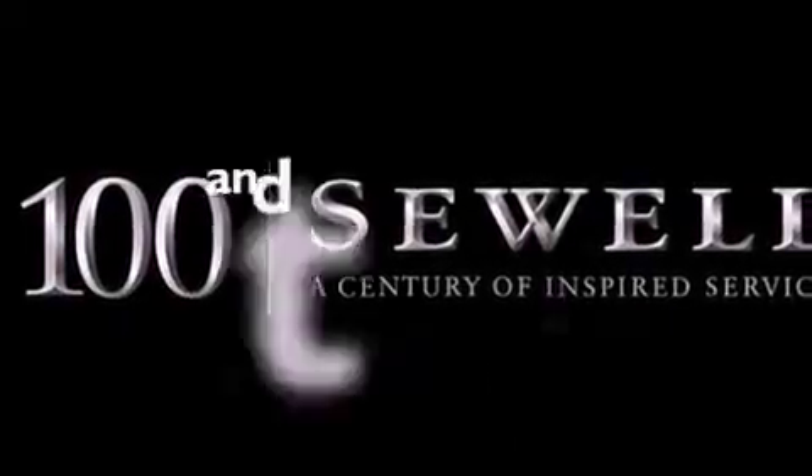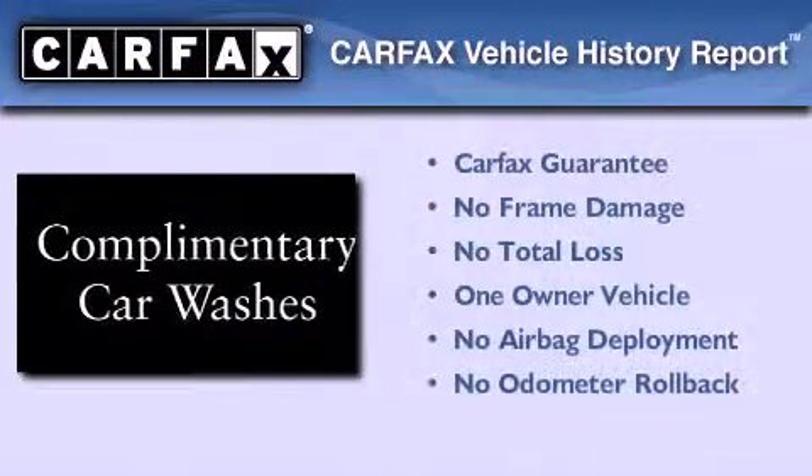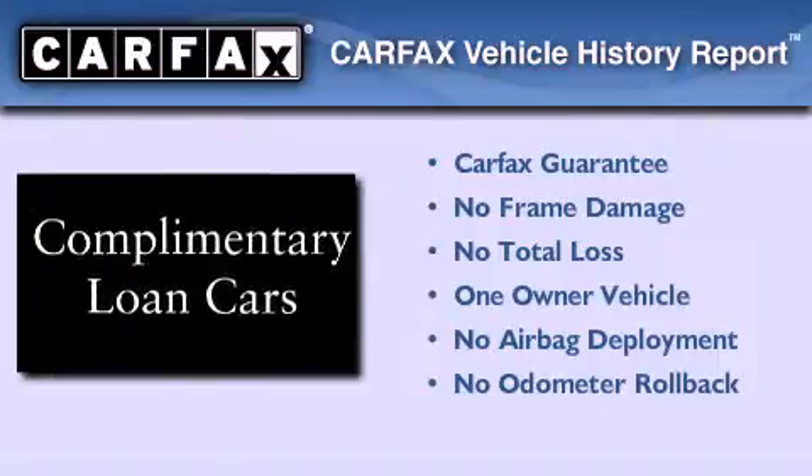This vehicle has fewer than 15,000 miles on the odometer. This Infiniti has had only one owner, and it qualifies for the Carfax buyback guarantee. This vehicle won't last long at this price. Call and arrange a test drive now.